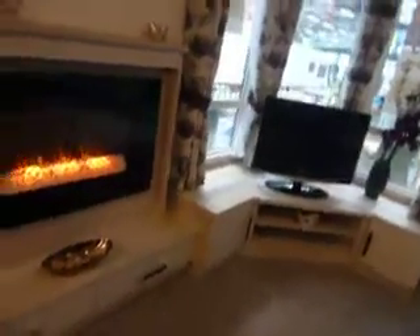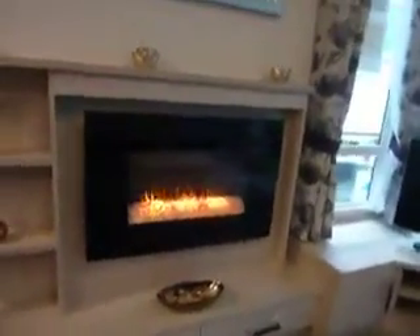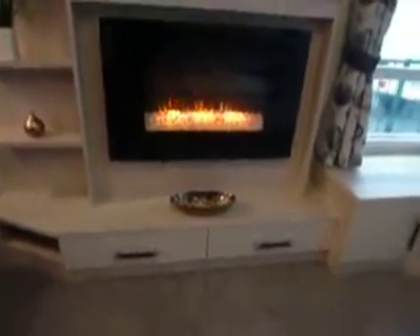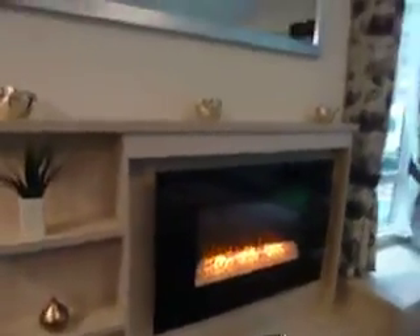A beautiful feature here is this electric living flame fire which is remote controlled, with storage below. Really contemporary, modern feel, and then it just finishes off with a large mirror above.